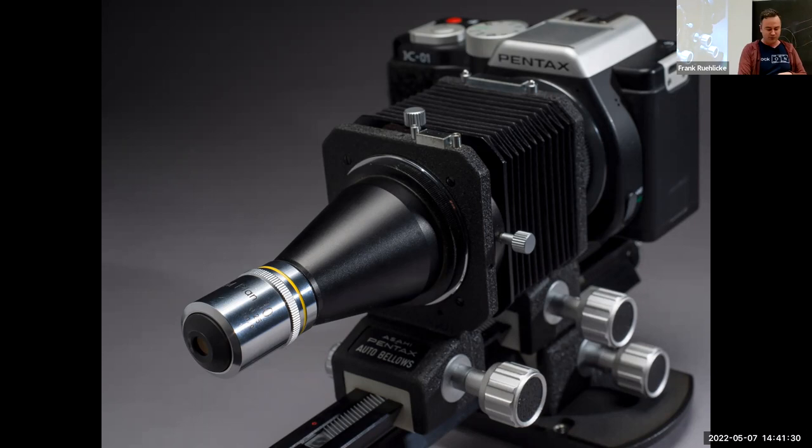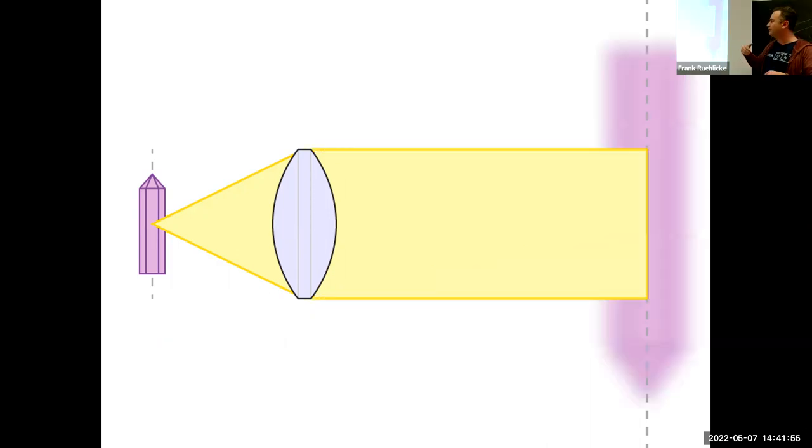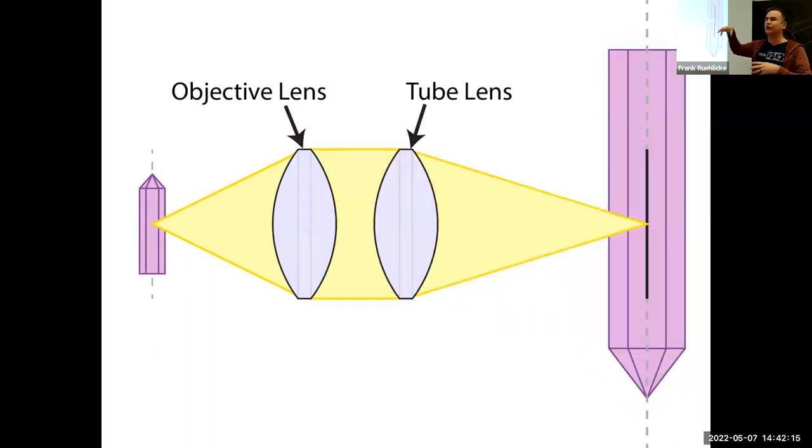With microscope objectives, there's an important distinction between finite objectives and infinity-corrected systems. A finite objective is designed so that it comes to a terminal point of focus at the image plane — it focuses on a point on the subject and brings that to a clear sharp point on the image plane. Infinity-corrected optics don't come to a clear point of focus; all of the rays come out the rear of the lens in parallel, focused at infinity. You can't actually get an image out of an infinity-corrected objective by itself — you need to introduce a secondary tube lens that focuses the light to a point on the image plane.